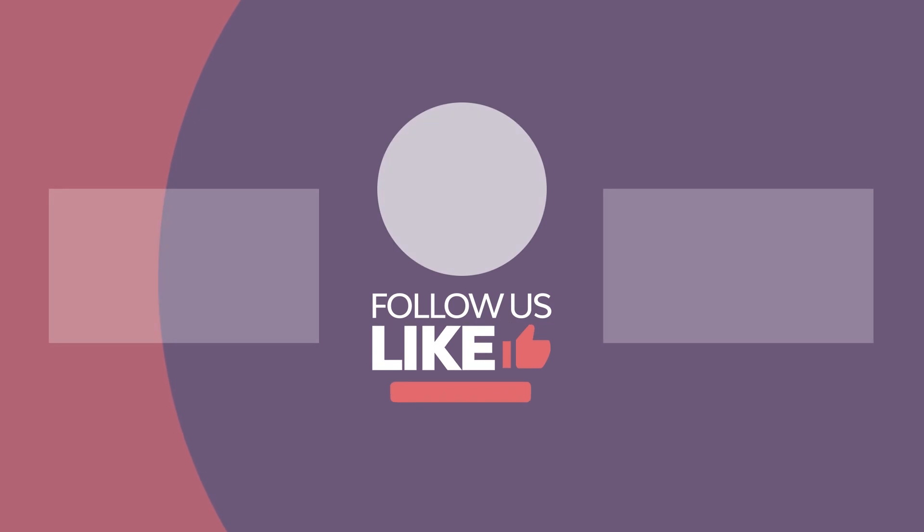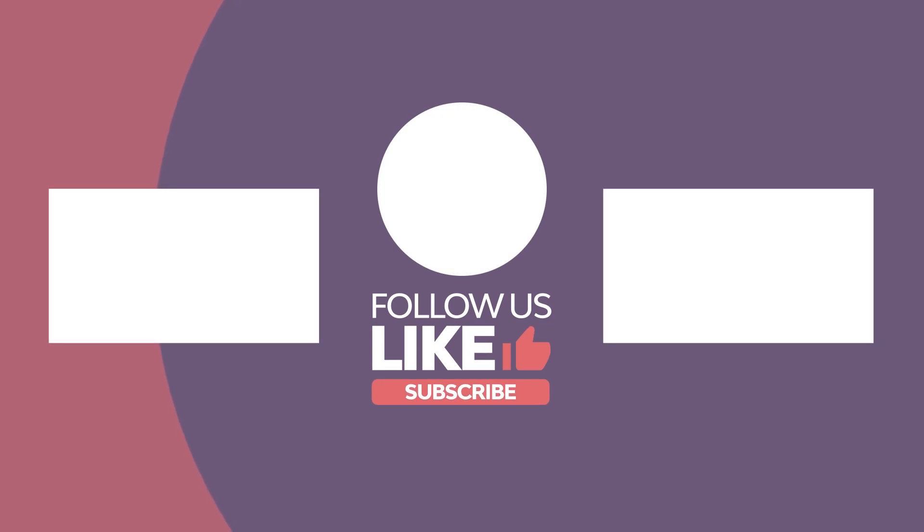Did you like this selection of e-commerce website templates? Just click the links in the description to download them. You can also browse the big library of online store templates on Envato Elements. Like this video and subscribe to the Envato Tuts Plus YouTube channel — you'll get notified of all our latest roundups, tutorials, and more.